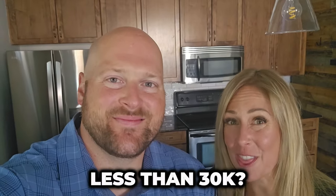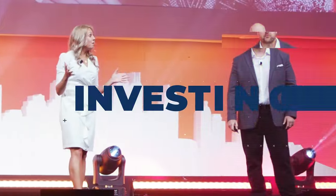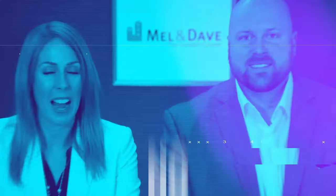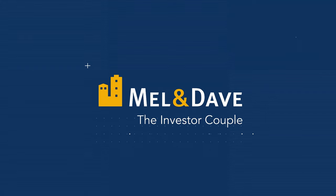Want to see a deal that we purchased for less than $30,000? We're in the kitchen of a building that we purchased in Edmonton, Alberta with agreement for sale for less than $30,000. We're going to show you the good, the bad, and what we see as investors. If you're new to our channel, make sure to subscribe and hit the bell to be notified as we release a video every single week.